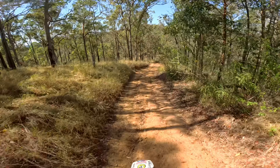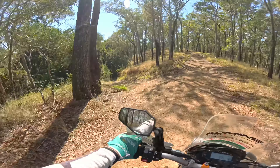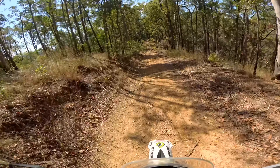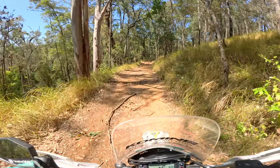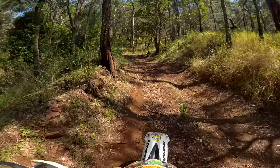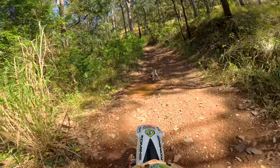We did have a bit of a thunderstorm here last night. I noticed quite a bit of debris down. Not too bad though. I'm not going to video too much of the stuff that I recorded last time, because you've already seen that. I'll put the camera back on when I get up near where I got to last time. It's definitely a little bit slippery, a bit of moisture around today. Makes it interesting.